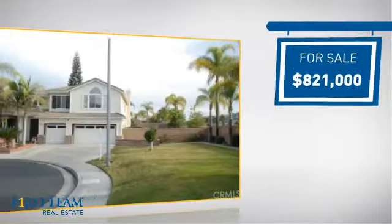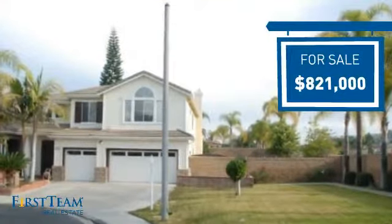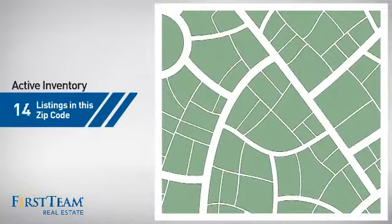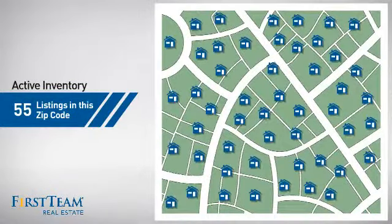Currently listed at just over $800,000, it offers an excellent value for the area. Wondering how it stacks up against the competition? There are now 55 homes on the market within this zip code.